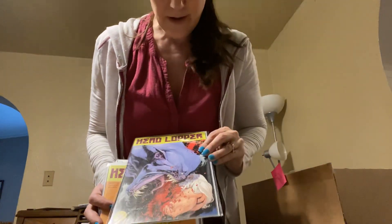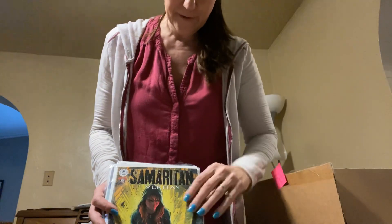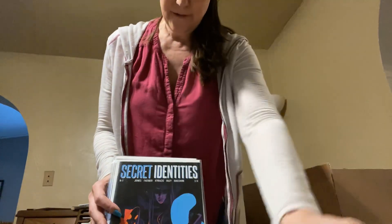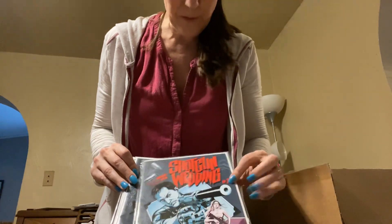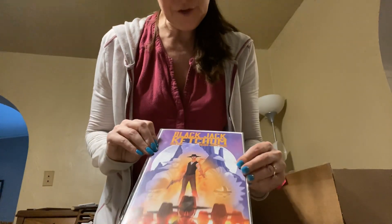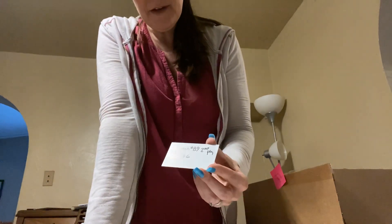Headloper issue number three of four. Another Headloper. Samaritan Veritas number one and two. Secret Identities numbers three, four, five, six, and seven. Shotgun Wedding number one and two. Blackjack Ketchum issue number four. And your prize is a CGC book — Batman 89 second print, CGC 9.6.